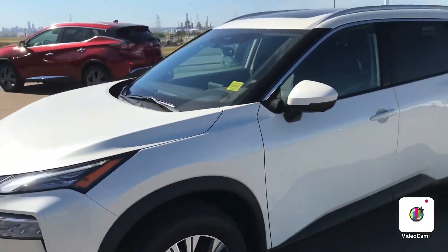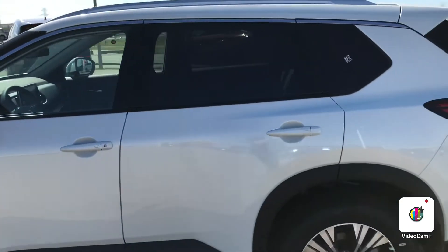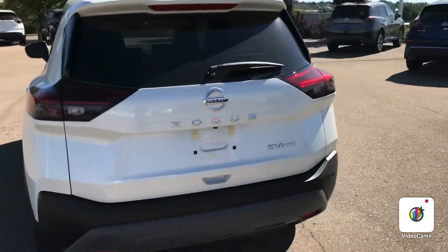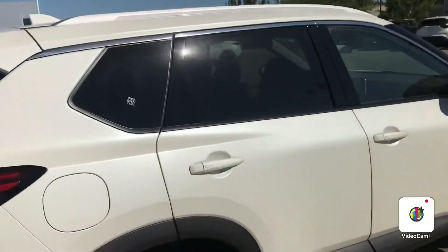Beautiful new design, excellent safety features with the 360 cameras, emergency braking systems, lots of space in the back, beautiful rugged look.